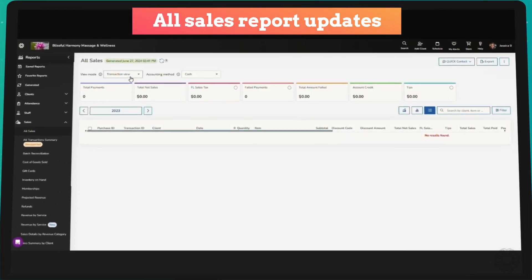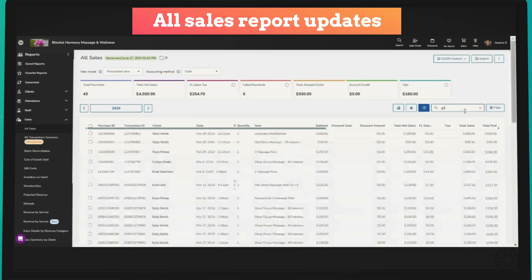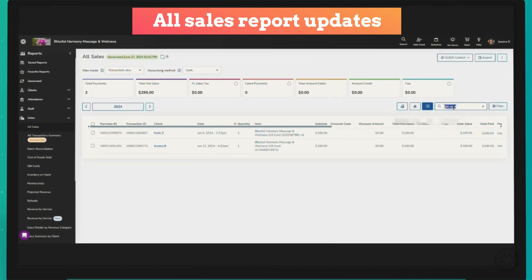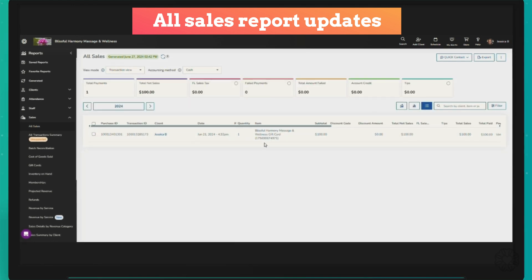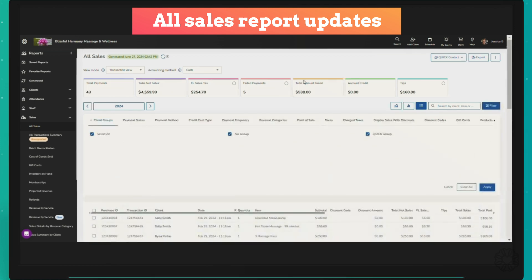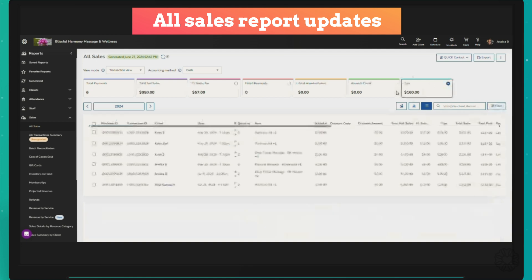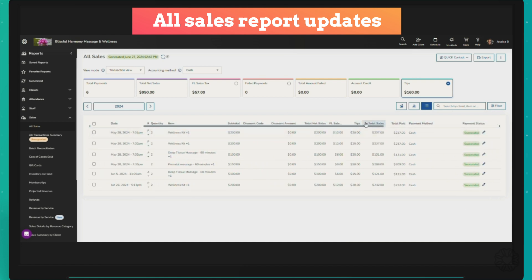We know that the all sales report is the most used report in the system. That's why we added several improvements to make your reporting tasks faster and more efficient. We've updated the design of the report summary cards, so now they're much easier to read and find. You can now also switch between transaction and payment views, accrual or cash views with newly added quick filters. Filters are also better organized. You can now search for gift cards within the report, and added filters for credit card types to refine your report data even further. Finally, if your business incorporates tips, we've added a new tip summary card that helps you easily differentiate between revenue and tips, and gives you the ability to quickly filter for transactions that included tips. Lots of enhancements to the all sales report — make sure that you check it out.